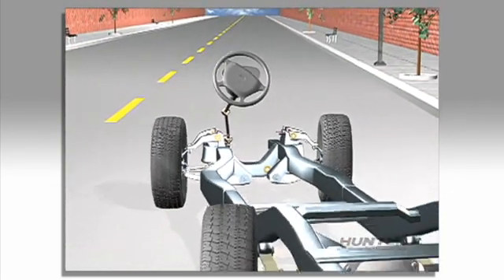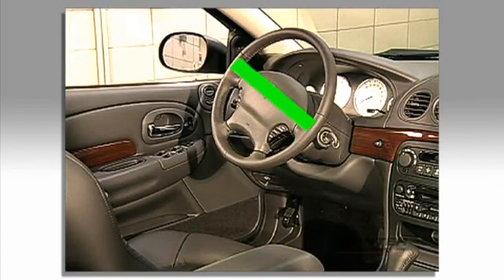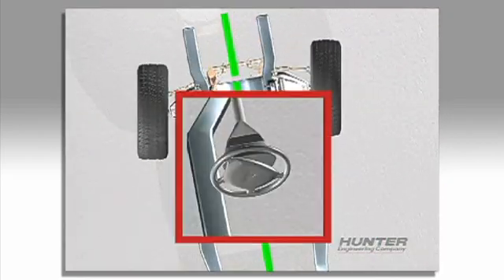Misalignment will also cause a crooked steering wheel. If the car is properly aligned, the steering wheel will be straight, but errors in front-toe or errors in rear-toe will cause the steering wheel position to change.